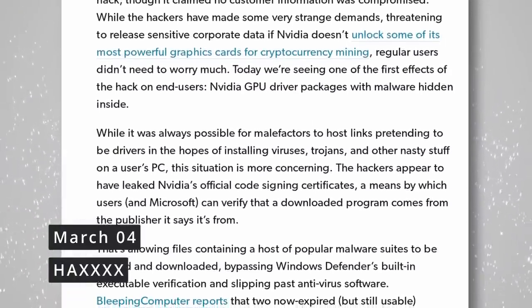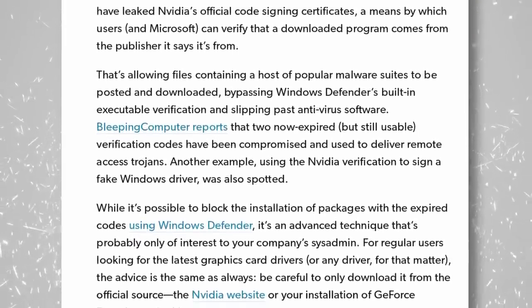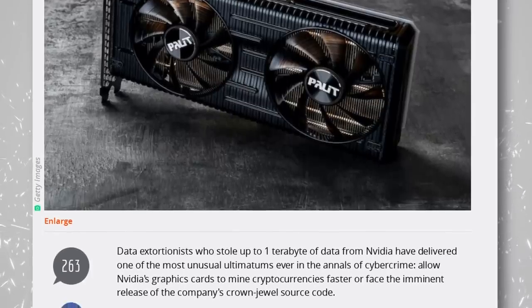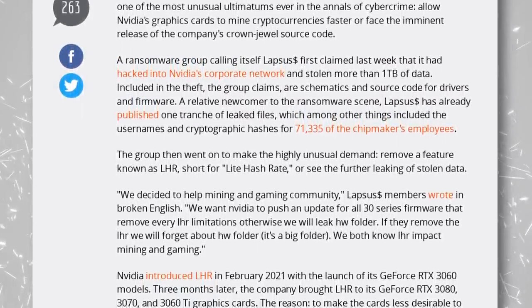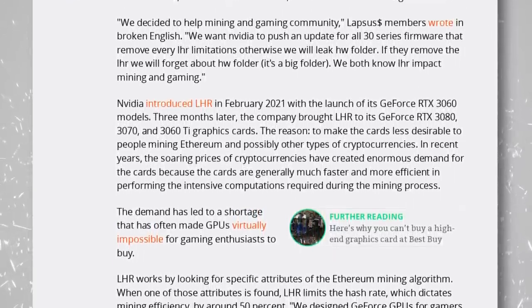The NVIDIA hackers are at it again — they used stolen certificates to add malware to NVIDIA driver downloads on Windows. Their demands include releasing all driver code as open source, or they'll leak the whole terabyte of stolen data. They also want NVIDIA to remove GPU limitations on crypto mining, especially for Ethereum. Both demands are essentially unwinnable for NVIDIA, and leaking that source code would be legal kryptonite for open source projects using NVIDIA code, creating huge lawsuit risks.